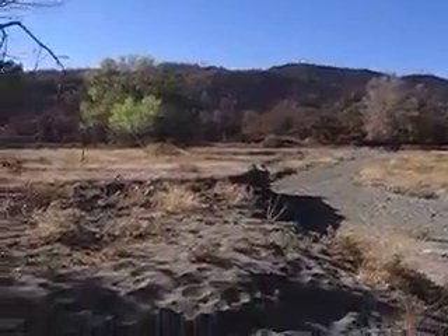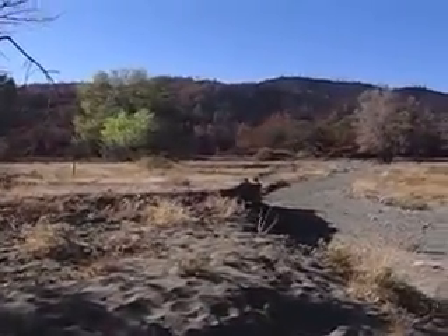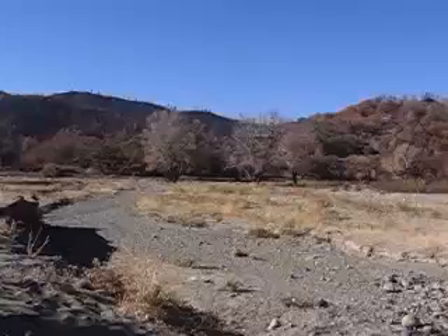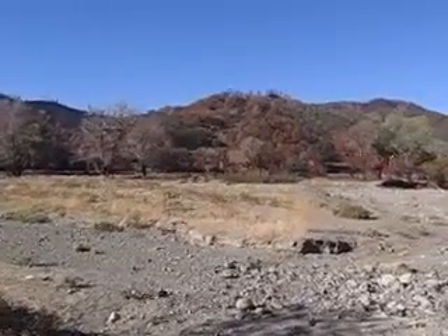And you go up that creek right there — hard to see — there's a nice little camp spot up there, or there was. And you got all this, it's all burned up — all burned up. This is all on the western side.